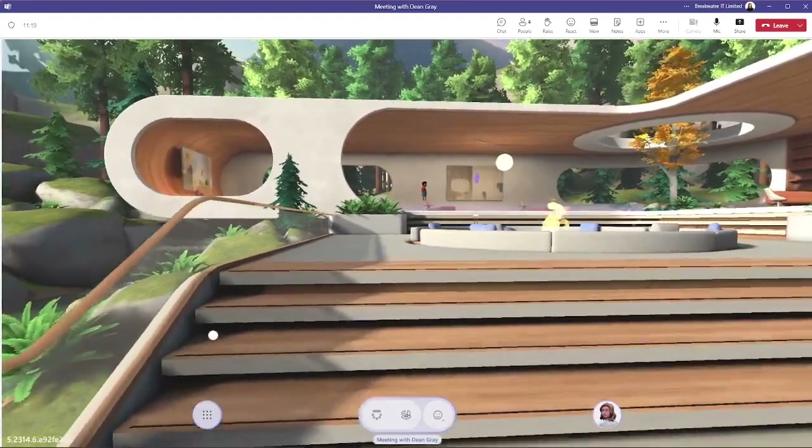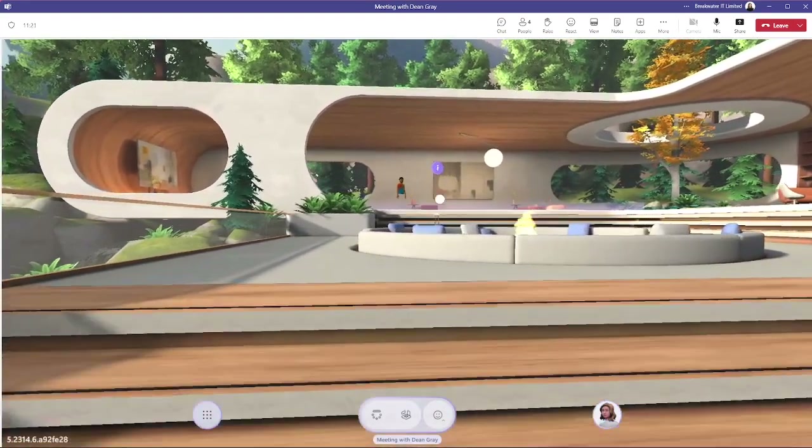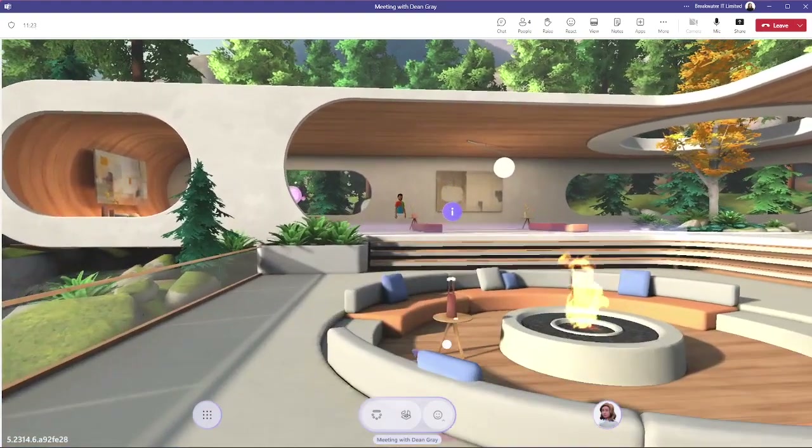This is Immersive Spaces in Microsoft Teams. Essentially it's a space that you and your meeting participants can move around in as avatars.